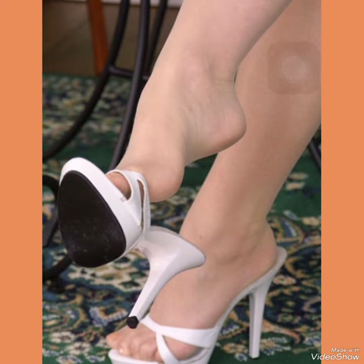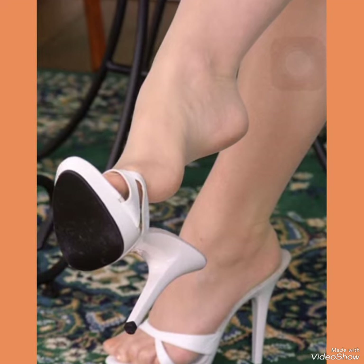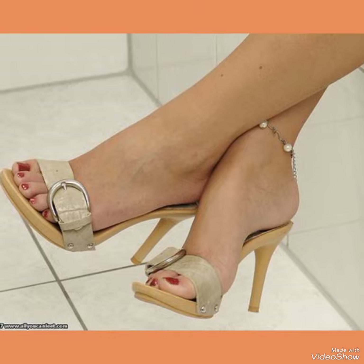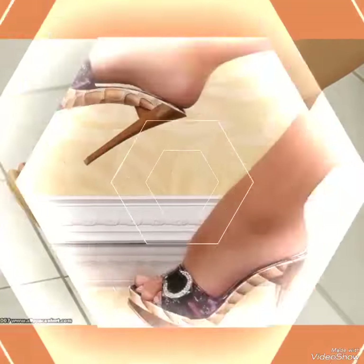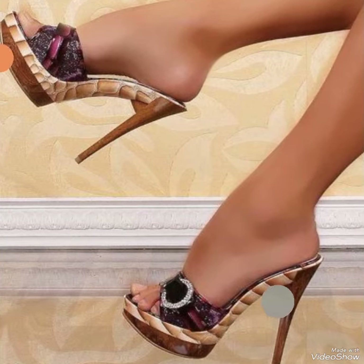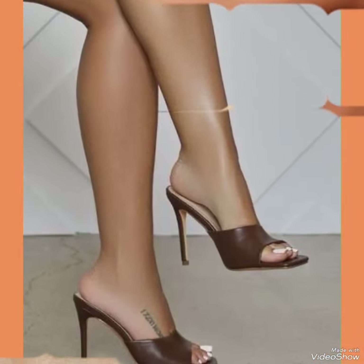All these designs of high heel sandals are very beautiful and stylish. If you want to buy these designs online, I will tell you the best three websites: amazon.com, ebay.com, and aliexpress.com.